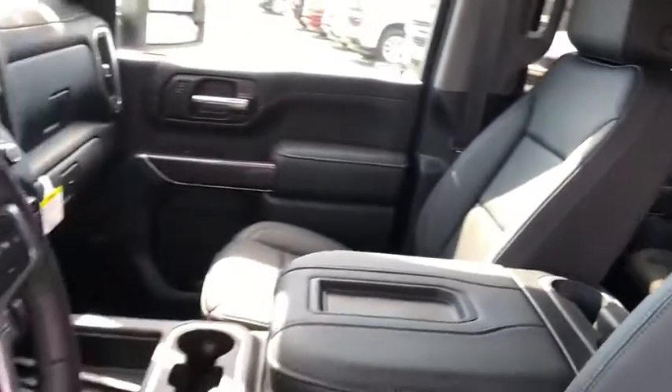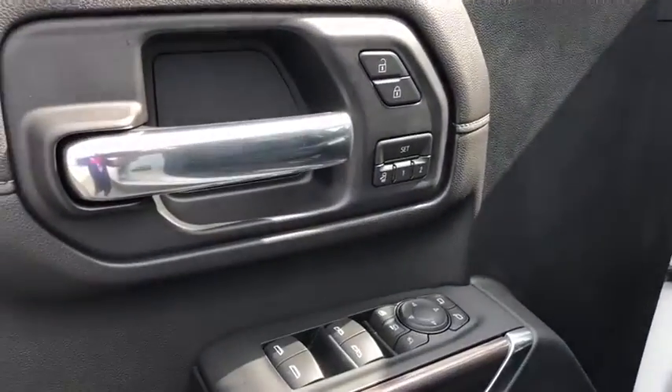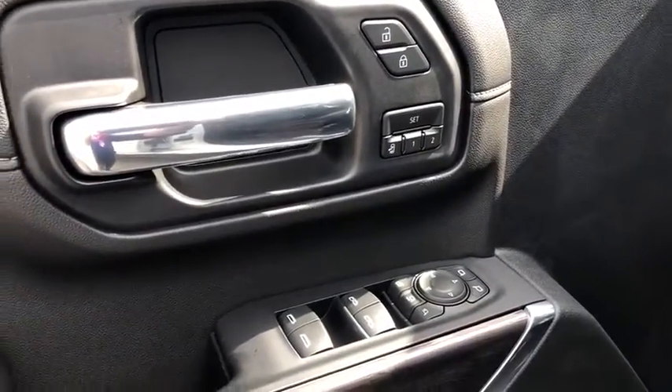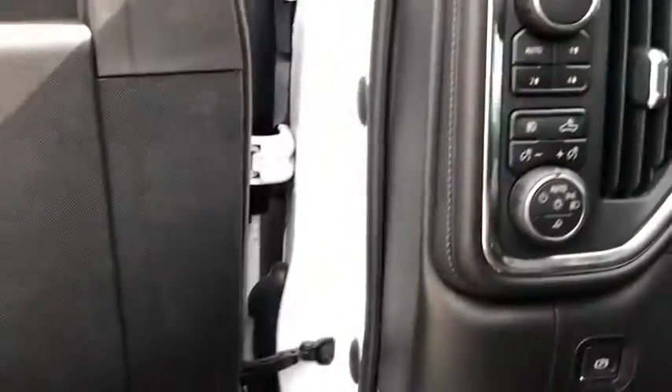Power door locks, electronic stability control, fog lights, security system, rear window defroster, power windows. Take this vehicle for a spin and see why so many shoppers are now proud owners.